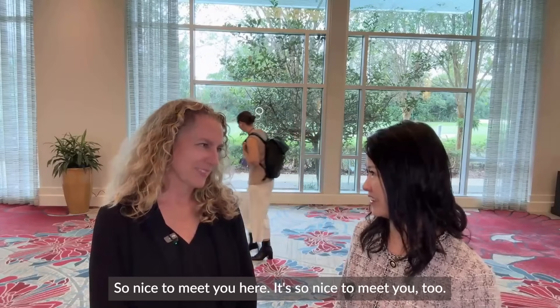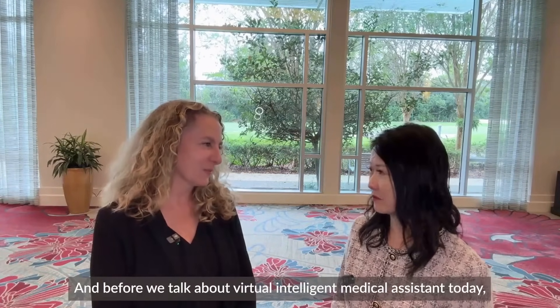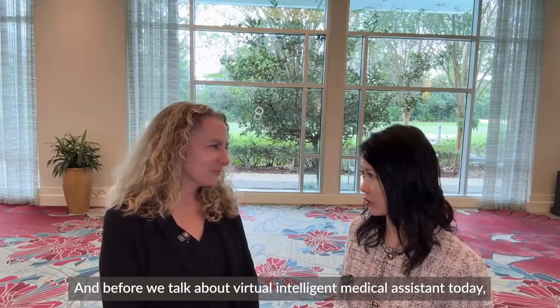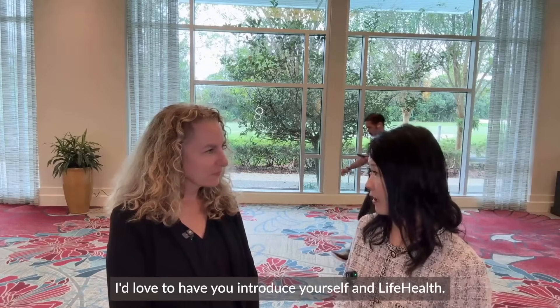Hello everyone. Hello, new here at IBM Tech Exchange. I'm here with Michelle Berry, who is co-founder and CEO of Lifehouse. Hello Michelle, so nice to meet you here. It's so nice to meet you too. I've enjoyed talking with you. Likewise, and before we talk about virtual intelligent medical assistant today, I'd love to have you introduce yourself and Lifehouse.